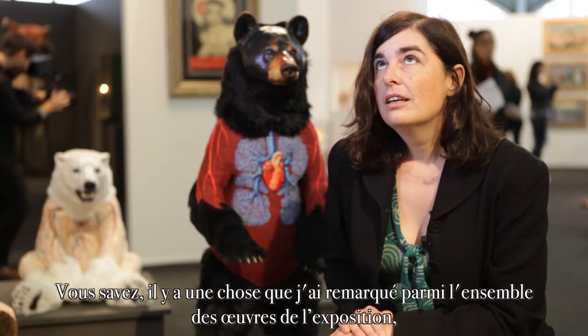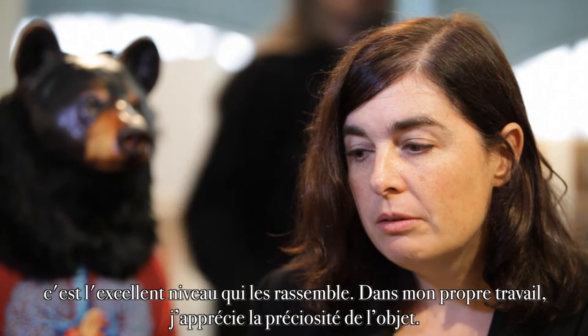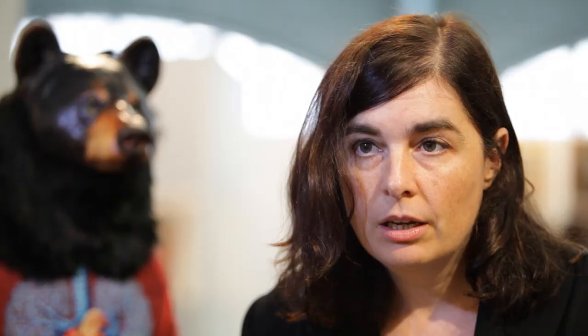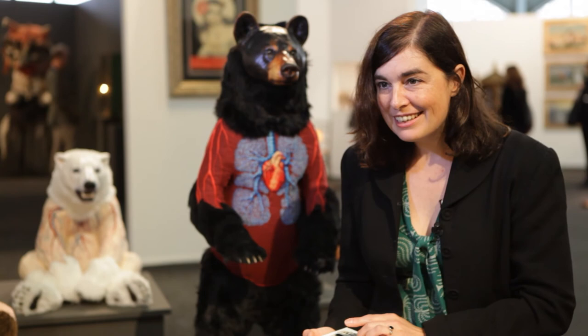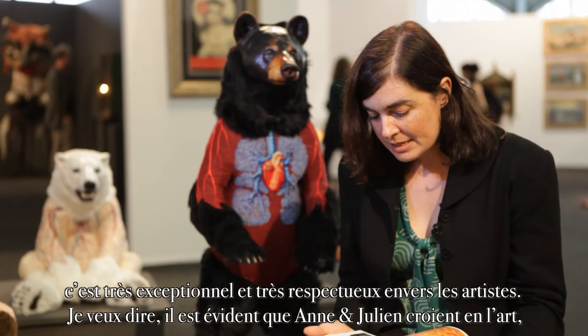One of the things I've noticed about all of the work in the show is there's a very high level of craftsmanship. Within my own work, I like the preciousness of the object — having this beautifully made, thoughtful object like the magazine makes it precious. It makes it something that you don't read online. It's not like a fanzine on bad quality paper published once a month — it's like a treat. It's very special, and it's very respectful to the artists. Anne and Julian believe in the art and the artists that are in here, and they take the time to present them well and to make it valuable, and that's something I appreciate.